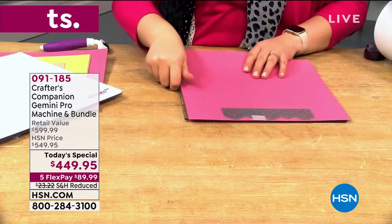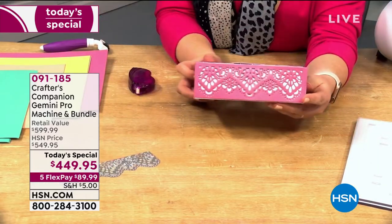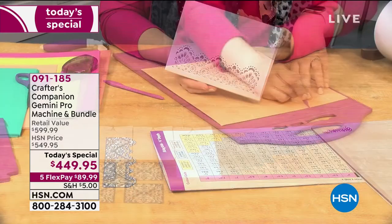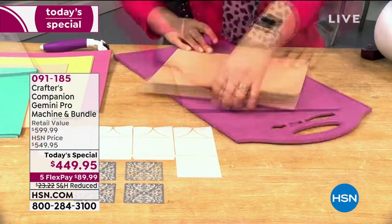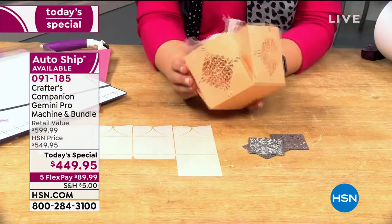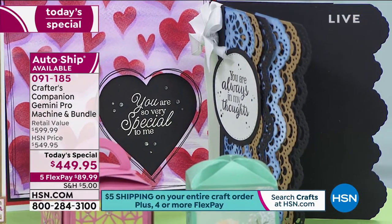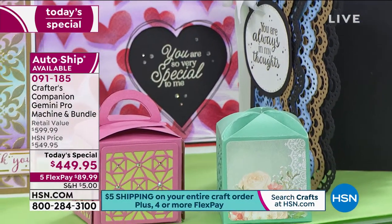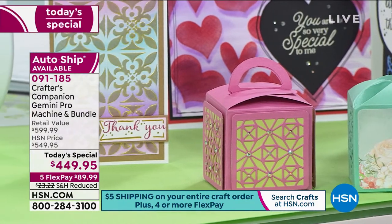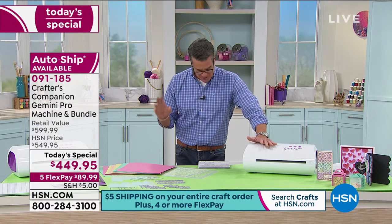Brand new and exclusive here at HSN, it is the Crafter's Companion Gemini Pro machine and jumbo bundle. We're offering so many extra fun things to make your Gemini the best machine you've ever bought. If you've always wanted one but thought they're expensive, today we're dropping the price — $100 off our HSN price. The retail is $150 more at $599. We're doing reduced shipping and handling. It's five flex pays of $89.99, and if you get a brand new HSN credit card today you can take another $40 off, making your price $409.95 and reducing your monthly payment to less than $40 a month for one year. You own it.